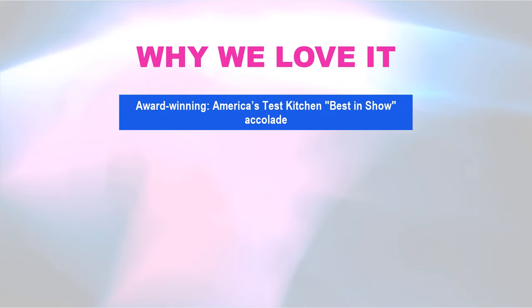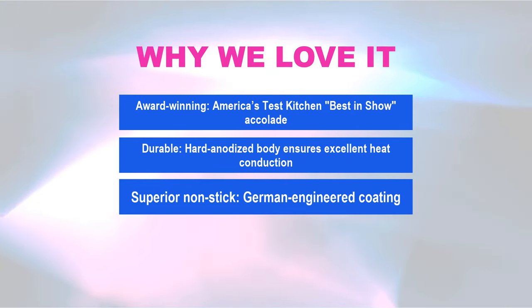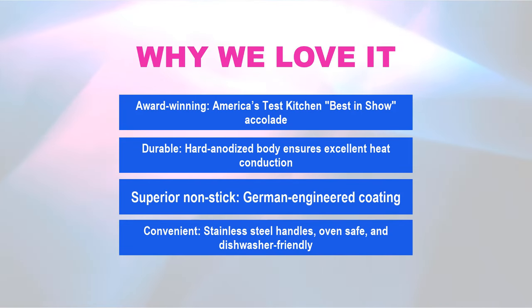Why we love it: Award-winning America's Test Kitchen Best in Show accolade. Durable, hard anodized body ensures excellent heat conduction. Superior nonstick, German-engineered coating. Convenient stainless steel handles, oven safe, and dishwasher friendly.